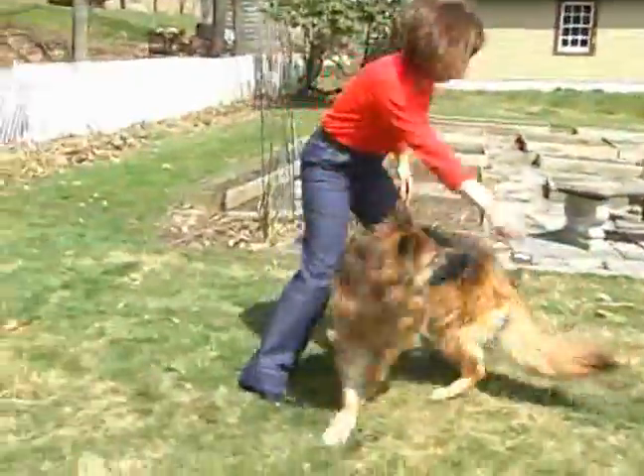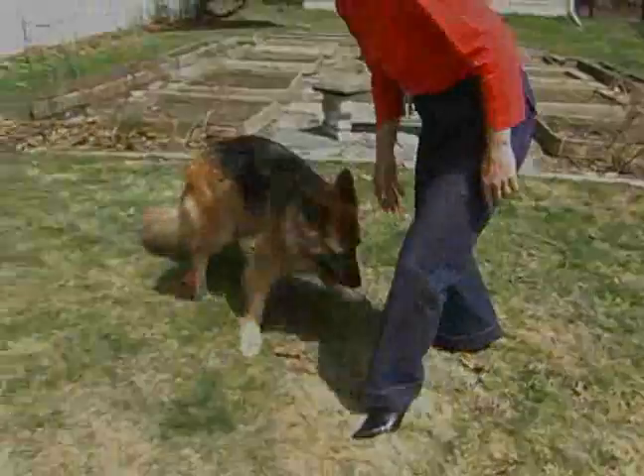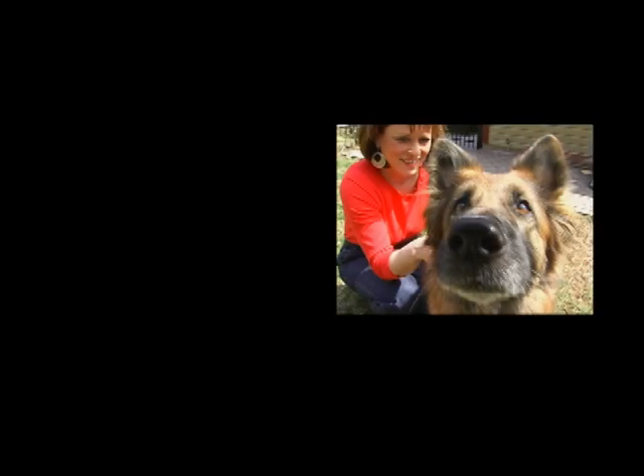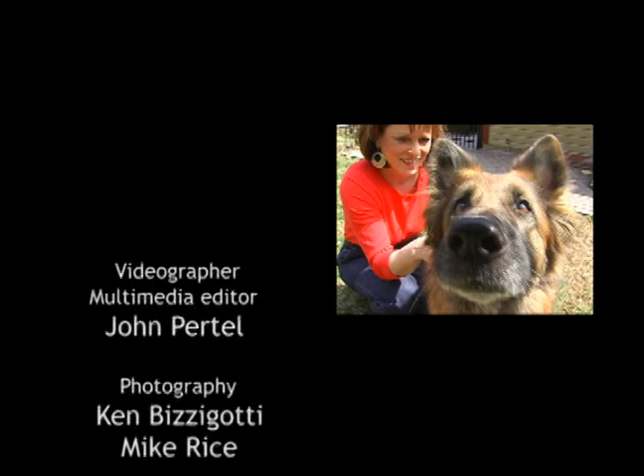I'm ecstatic, we have our old dog back. Look at that squirrel, look!